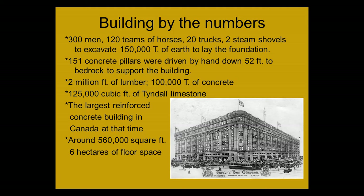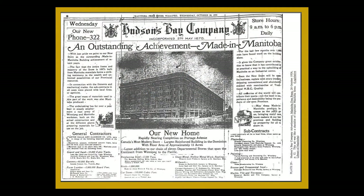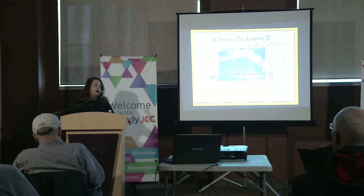This is a postcard from the early days of the Bay. In October of 1926, this was in the newspaper: 'Hudson's Bay — an outstanding achievement made in Manitoba.' All the workers were Manitoban, and most of the materials used were from Manitoba as well. It was a centerpoint, as Winnipeg is the center of Canada, at least geographically speaking, and it was quite a feather in their cap to have the store built.